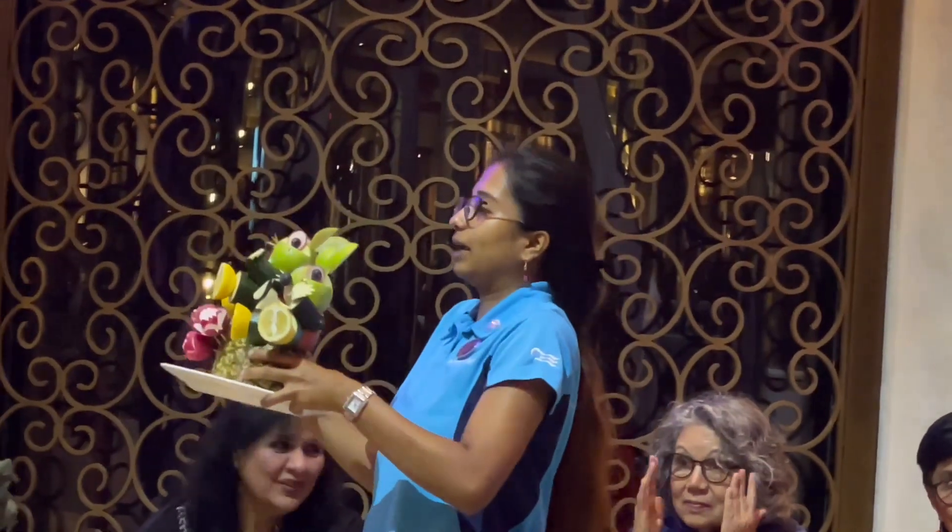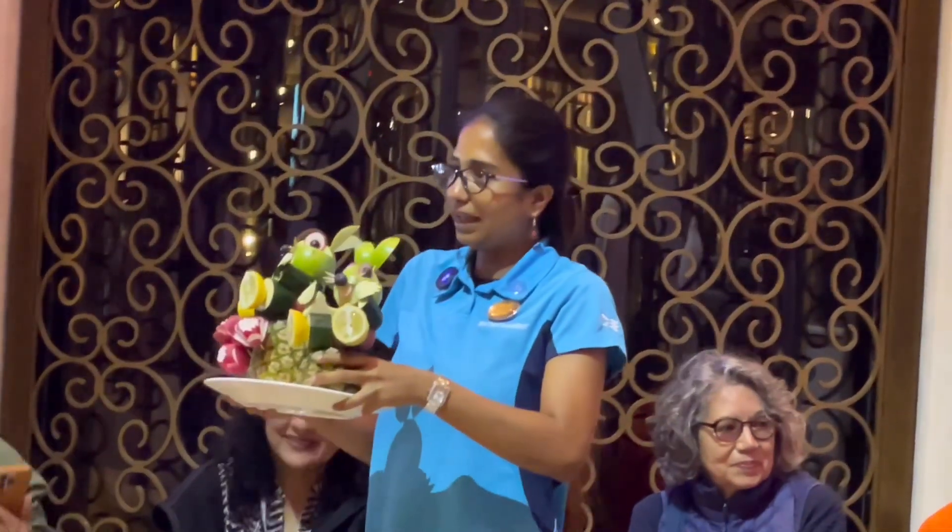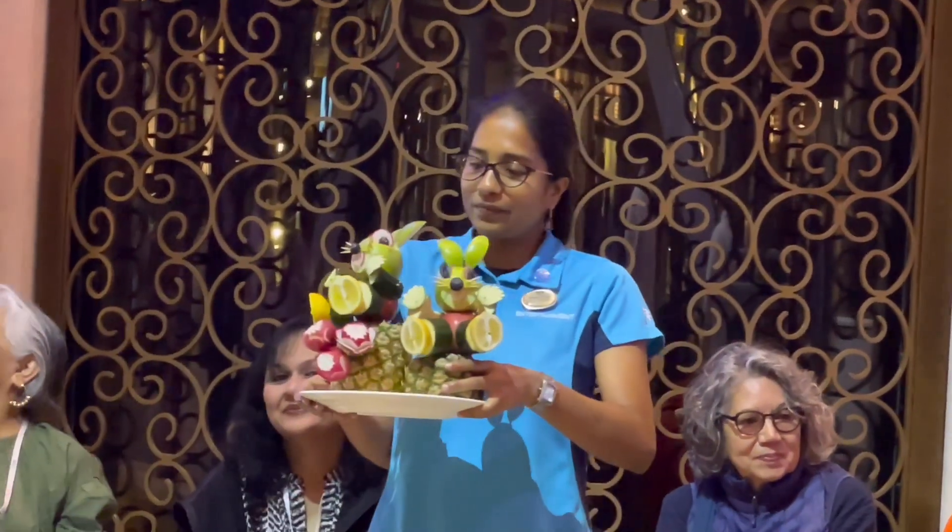Wow, beautiful! It looks like it's Minnie and Mickey Mouse.